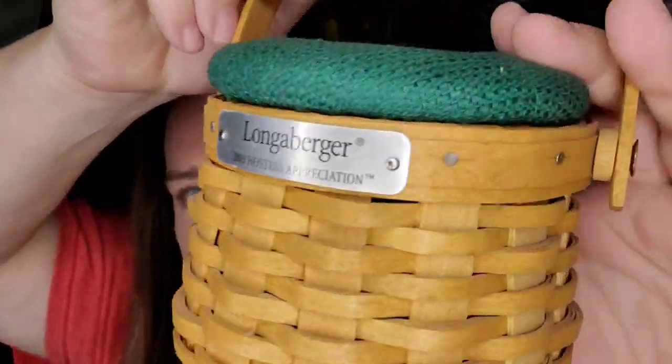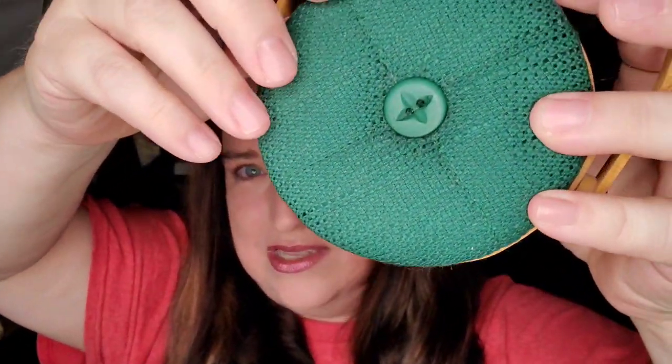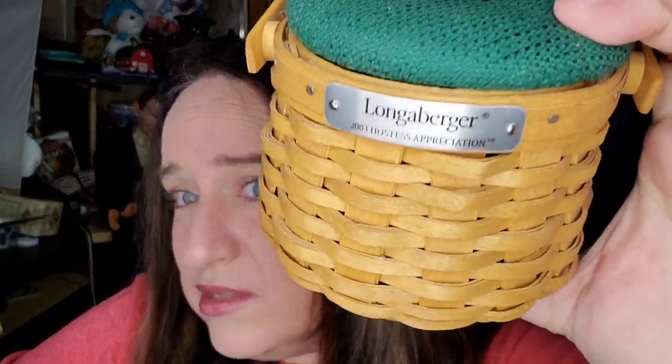This is a little Longaburger basket. This one is 2003 Hostess Appreciation — it has the little button top there. This one does not have a liner, but it still sold for $40 plus shipping, buyers $51.96 all in. Keep an eye out for Longaburger and always look them up.